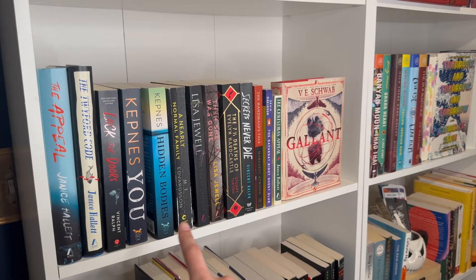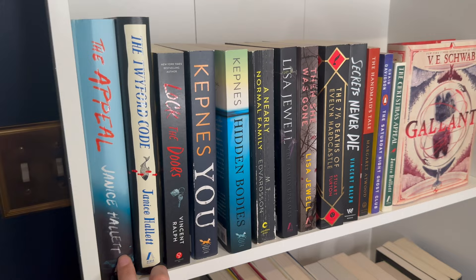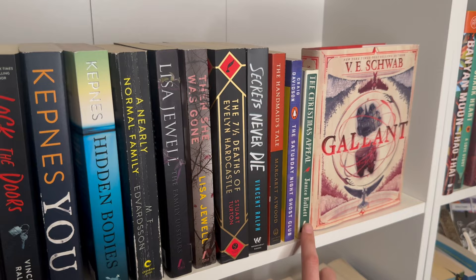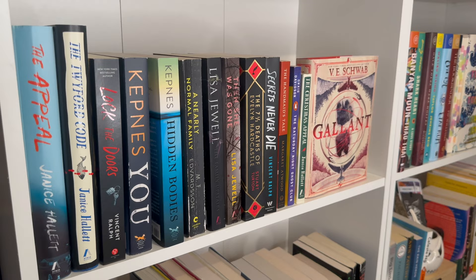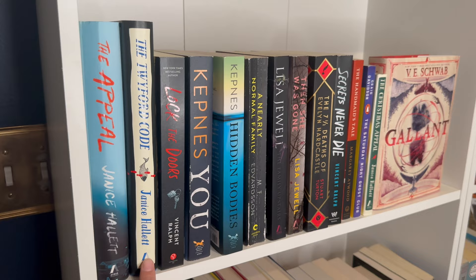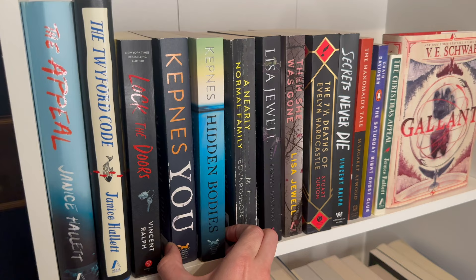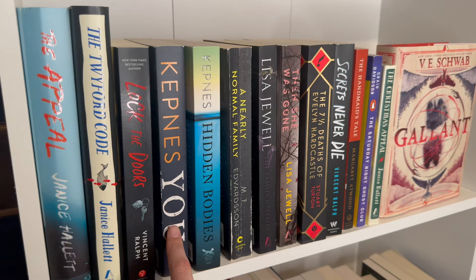Moving on to more mystery thrillers. I have some Janice Hallett books — I got into her through book club. I've read two of them for book club. One isn't the same size so I placed it a bit further down even though it's the same author. Don't come for me, but I can't sacrifice the aesthetic! The Twyford Code I haven't read — these are both mixed media, formatted like a play, which is pretty cool. I also have the YOU books, which the Netflix show is based on. I've read the first but not the second.